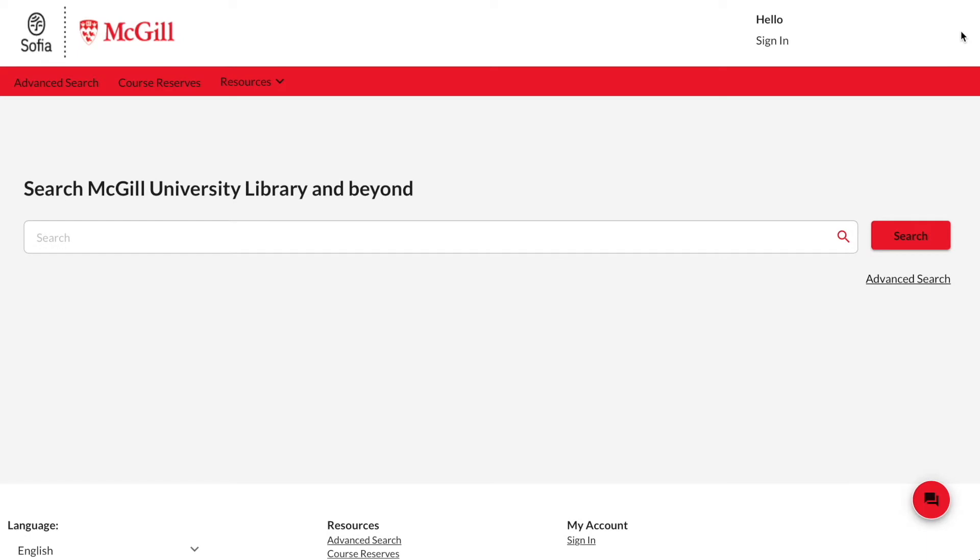The SOFIA catalogue is a search tool for many of the library's resources, including books, scores, sound recordings and articles, in both physical and electronic format. This is the first place to go when looking for library materials.